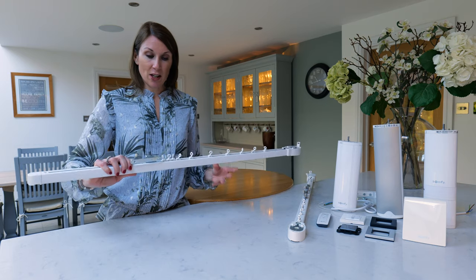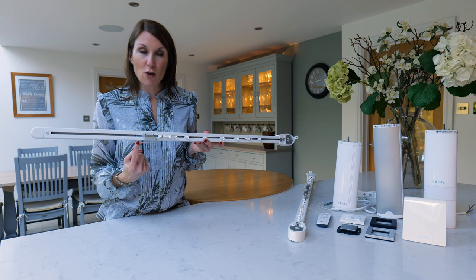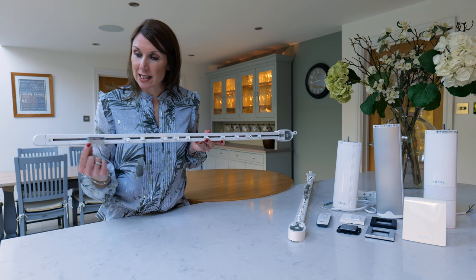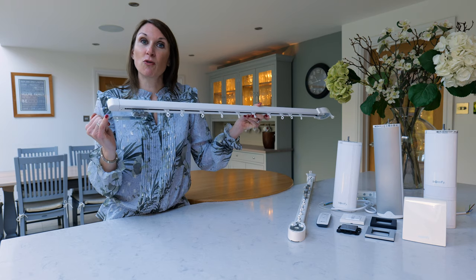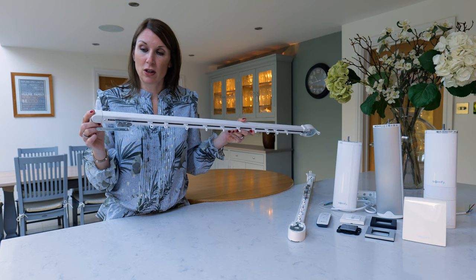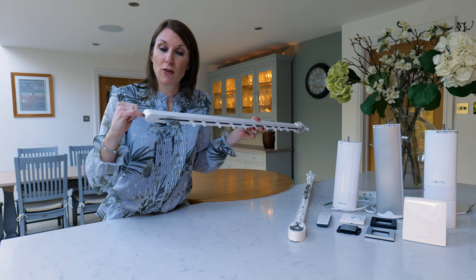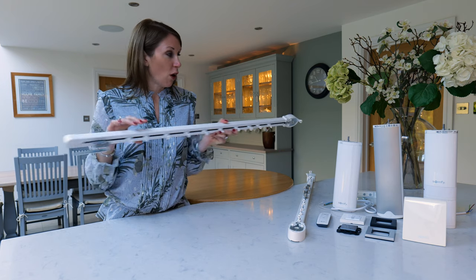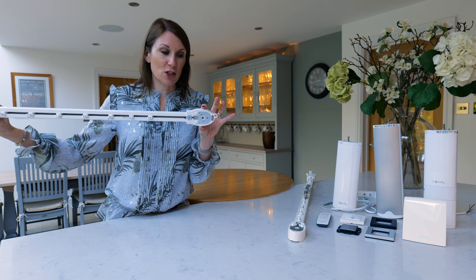This track has been set up for a single curtain, so it's got quite a long overlap at the end — if I just manually take it to the end of the track, that's so the curtain then reaches the end. If you order the track for a single curtain you'll just get this neat housing cover on the end of the track, rather than the motor housing which is at the other end.